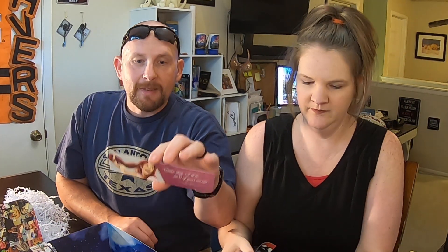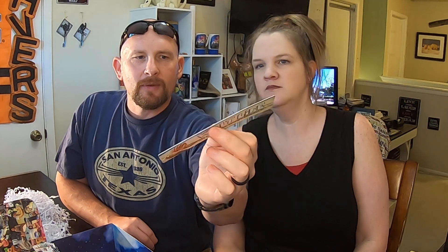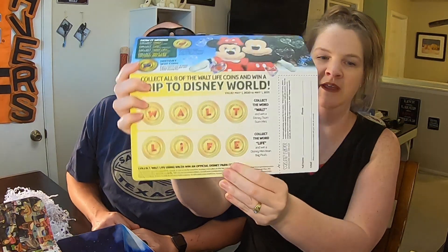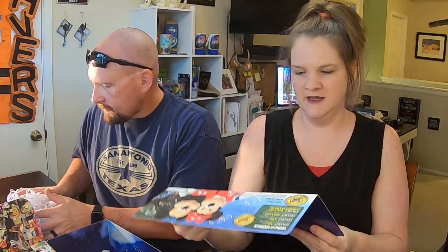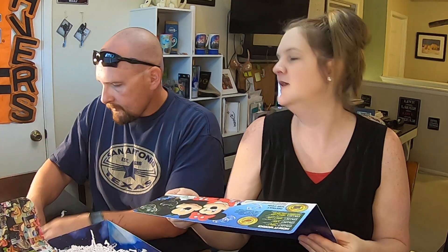No book, but a bookmark — 'Someday I'll be part of your world.' Very cool. And here's our game board — we're actually going to have to check if we have the letters, because I feel like the W might have been the one to get. That might win us the trip.